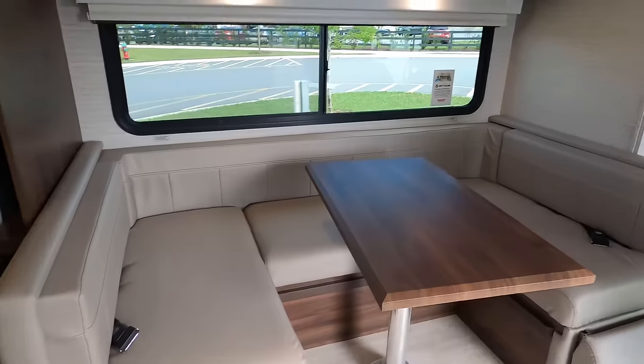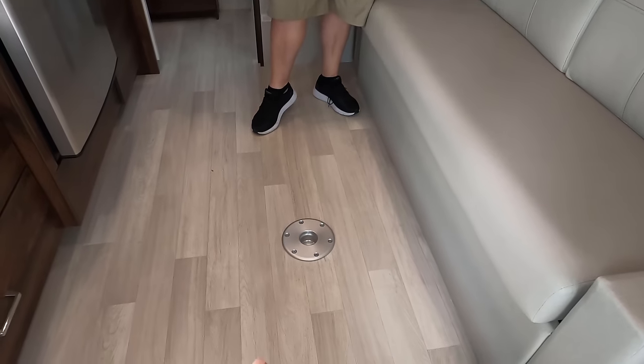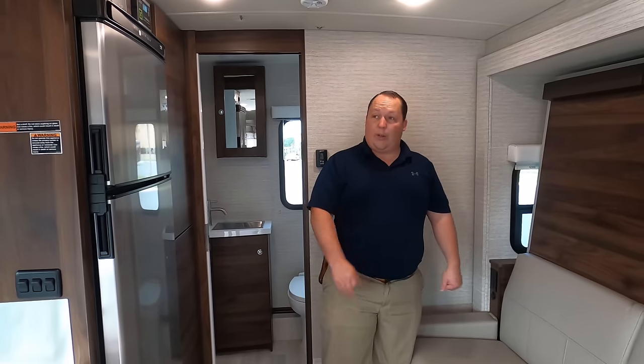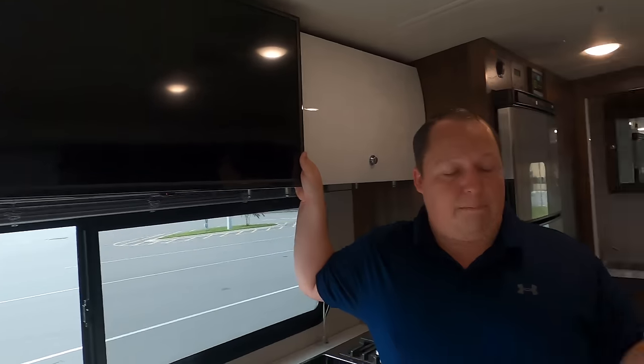Over here is the sofa, which drops down to make a bed — we'll show that in a few minutes. There's a table that can be placed here as well, so if you need more eating area you can have that. The TV is right here, centrally located for both seating areas.